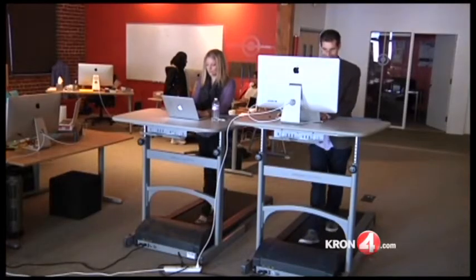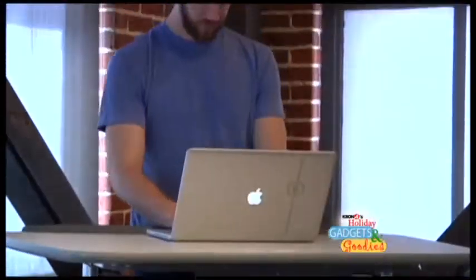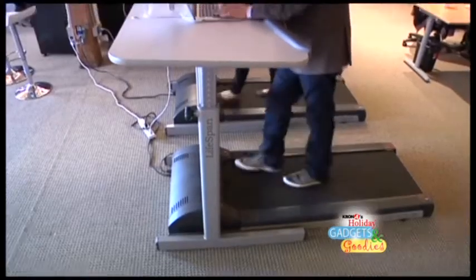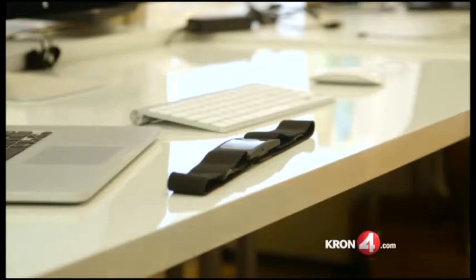And even though you're not moving fast, the calories burned add up. It's unnatural for the human body to sit for eight hours. Sitting for long periods of time is a major contributor to back pain. Of course, not everyone has room for a treadmill desk in their home or office, so here's something a lot smaller and cheaper that can help people who are forced to sit all day.